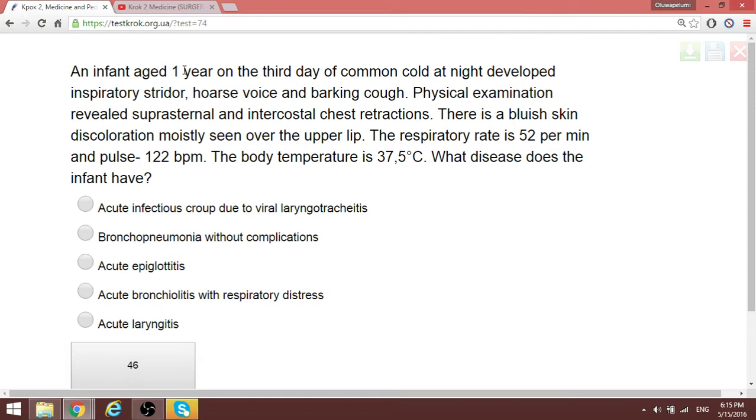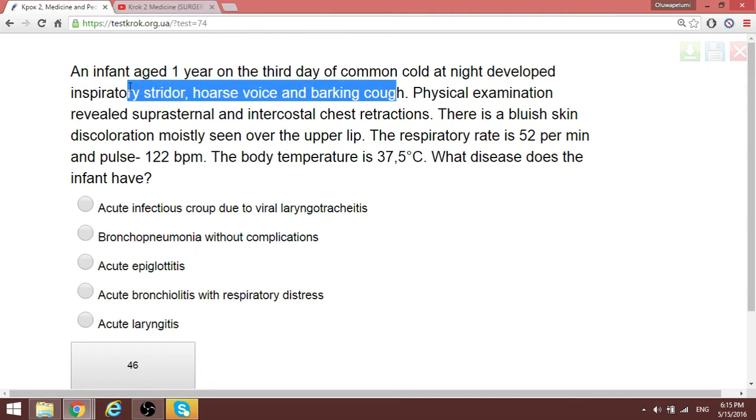Question 52: An infant, one year old, on the third day of a common cold, develops inspiratory stridor, a wild voice, and barking cough. This combination of barking cough, inspiratory stridor, and hoarse voice is typical for laryngotracheobronchitis, and that is croup.